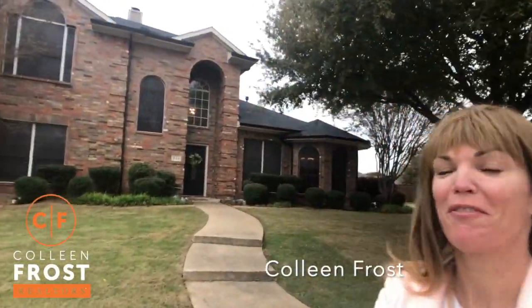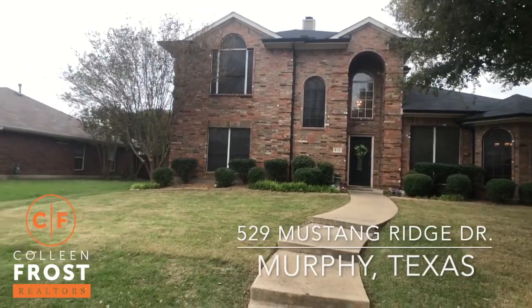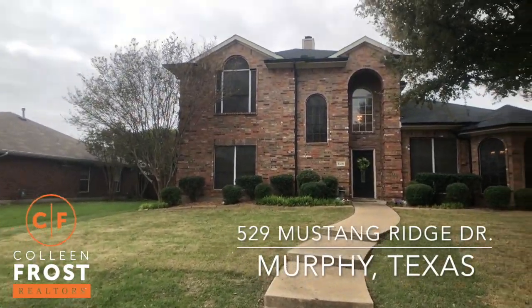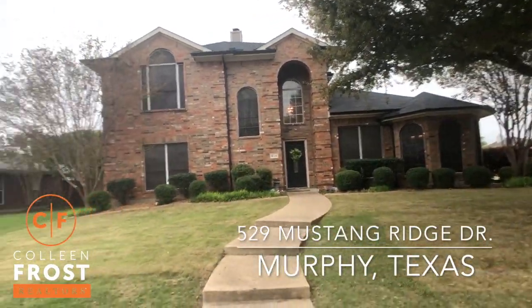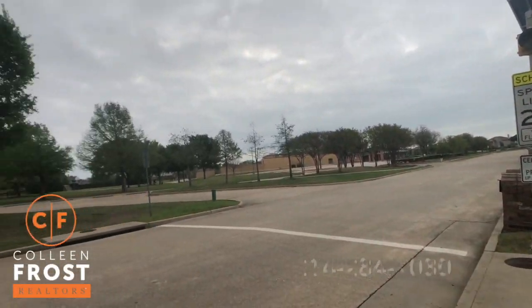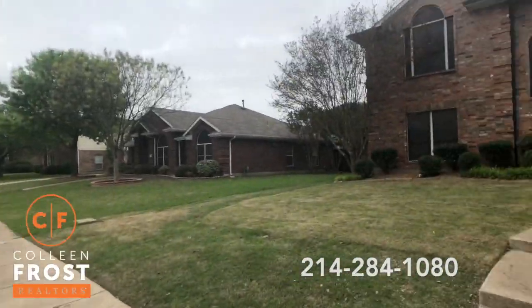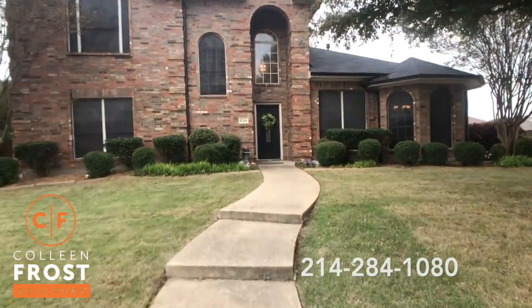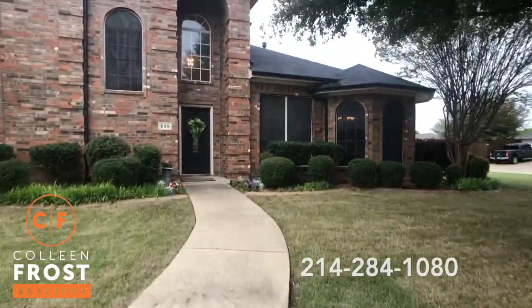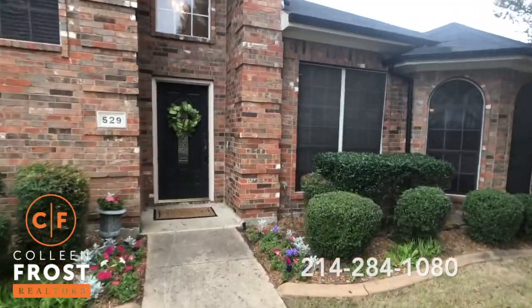Good morning everyone! I am in front of our brand new listing at 529 Mustang Ridge. We're in Glenridge Estates and this is such a great location. We are across from Boggess Elementary and Mustang Ridge Park. So let's go take a peek inside this gorgeous two-story turnkey listing.